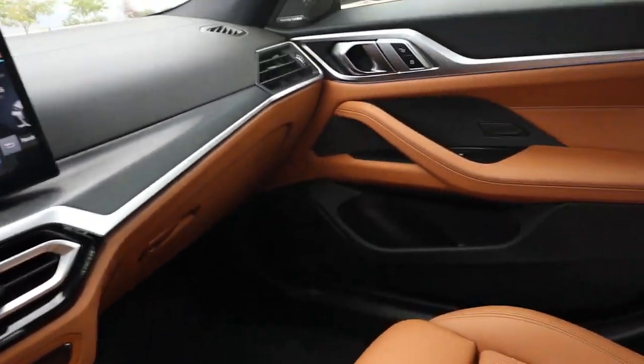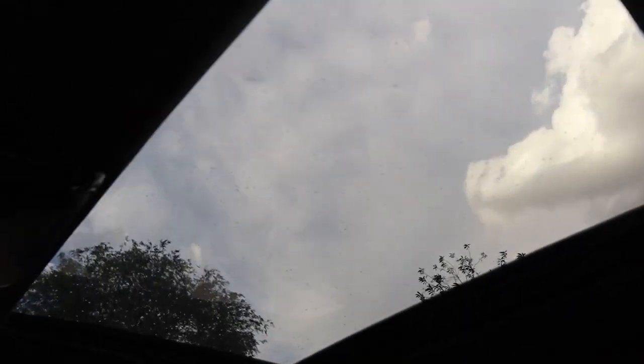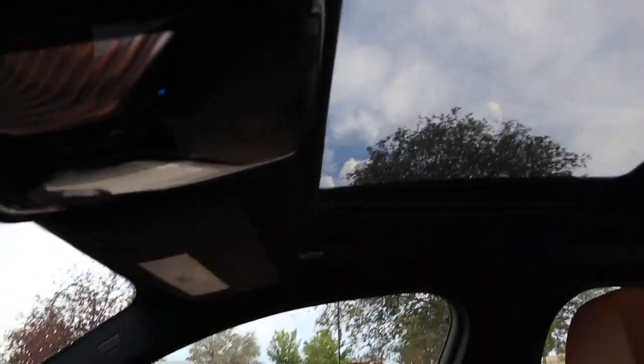Nothing much more to report on the passenger side, aside from the coloration of the brown, which looks really nice. Coming to the roof, you do have a larger sunroof — now it's not a panoramic moonroof, but it is larger than a lot of vehicles of this size. It's probably about six inches longer than what you would expect from just any other sports sedan.